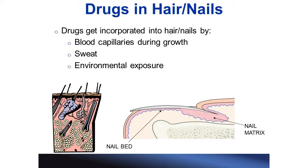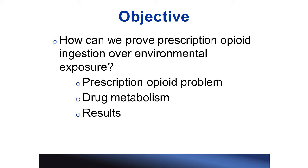At our laboratory, we had a client who happened to be a pharmacist who was suspected of abusing oxycodone. We tested his hair and we did indeed find that he tested positive for oxycodone. However, his defense was that he handles these pills every day and so he tested positive not because he took the drug but because he was exposed to it. Unfortunately, we were not able to confirm or refute this statement.